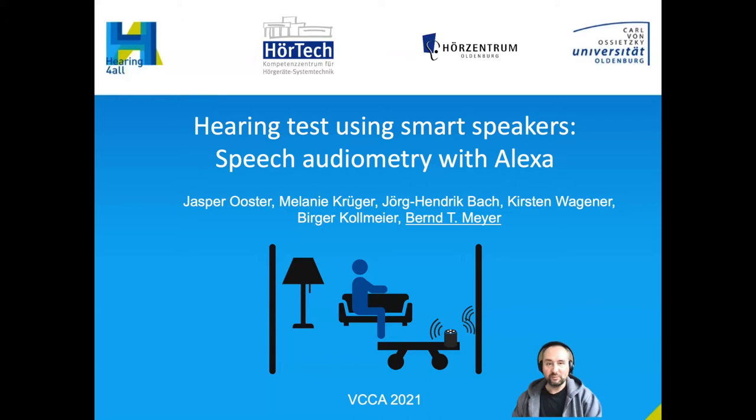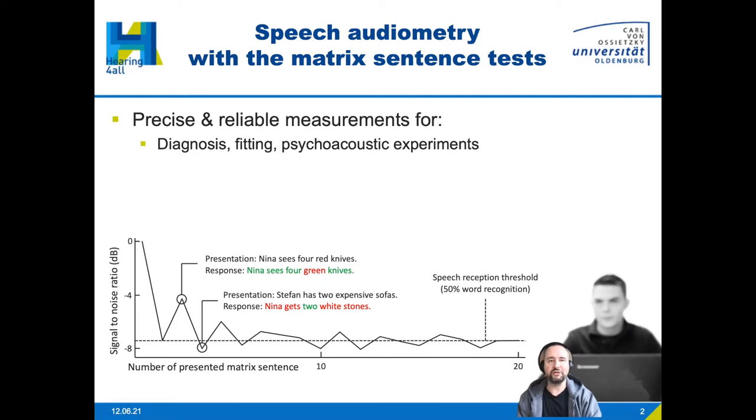The topic is speech audiometry. It can be used for diagnosing hearing impairment, for fitting hearing aids, and for psychoacoustic experiments. The target is to find the signal-to-noise ratio at which 50% of the words are correctly recognized by a listener. We use a dynamic measurement procedure in which the SNR is adapted.